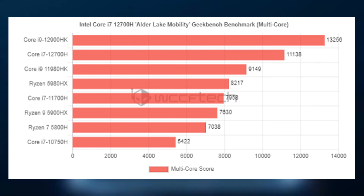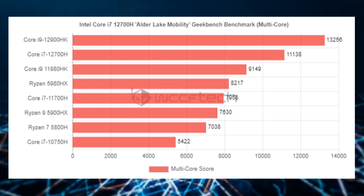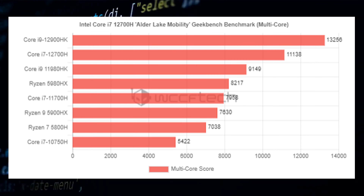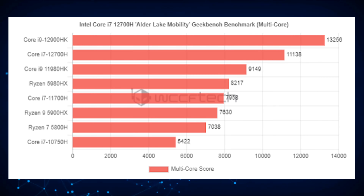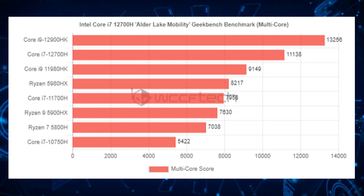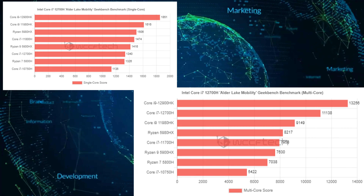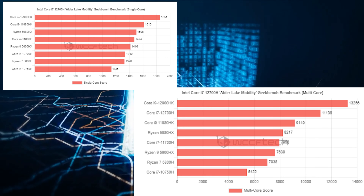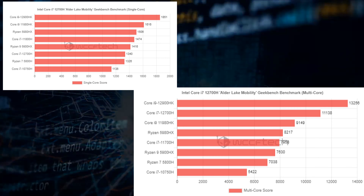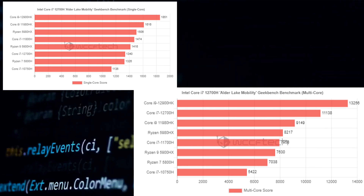For comparison, this is up to 35% faster than the AMD Ryzen 9 5980HX, the current fastest chip in AMD's portfolio, and up to 33% faster than the Core i9-11980H, which is also Intel's current flagship for the mobile platform. Compared to its predecessor, the Core i7-11700H, the CPU is up to 45% faster, which is a very impressive gain in multi-threading.